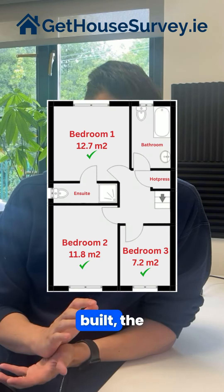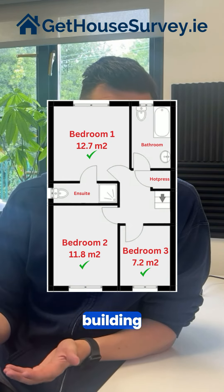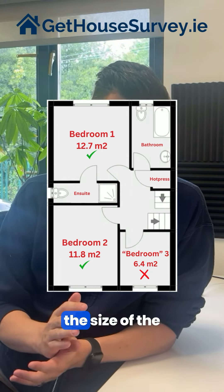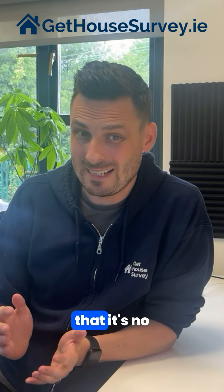When the house was originally built, the bedroom was larger than 7.1 square meters and so was compliant with building regulations. But while they were having the attic converted 10 years ago, they moved the wall of the bedroom so that they could fit the attic stairs in place, reducing the size of the bedroom to 6.4 square meters. So in a nutshell, this means it's no longer a three-bed house — it's a two-bed house.